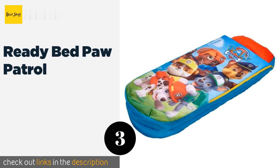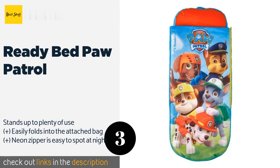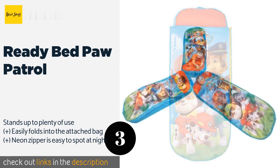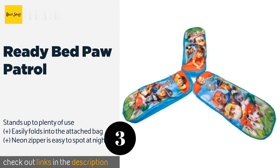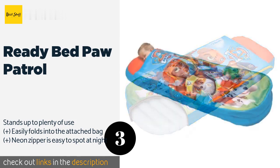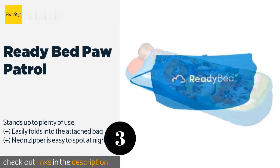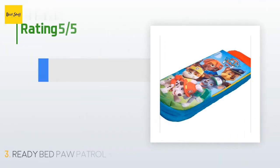The next product on our list is the Ready Bed Paw Patrol. Youngsters will love snuggling up to the characters from their favorite canine-centric cartoon in the Ready Bed Paw Patrol. It quickly inflates or deflates via the one-touch valve and comes with a foot pump to save your lungs. This product is available on Amazon for $43.